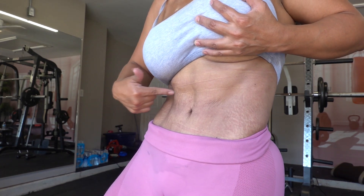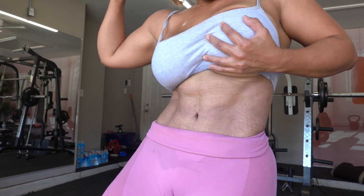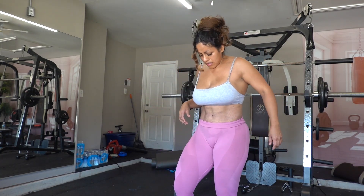Real quick — what must you do to get visible abs? There are three big areas to focus on: sleep, exercise, and the foods you eat. But right before getting to that, let me explain the workout.